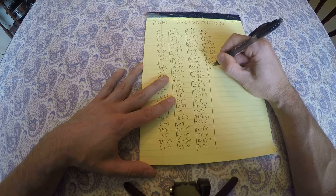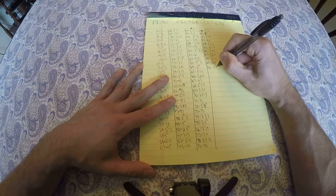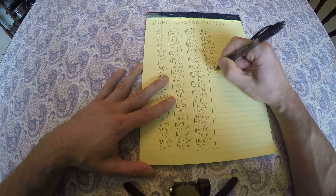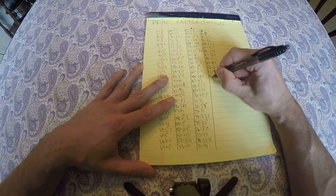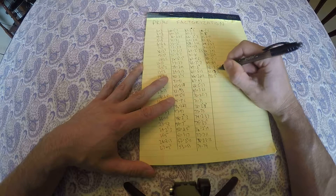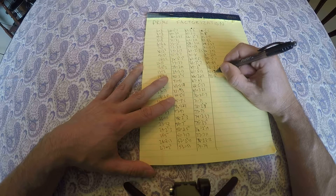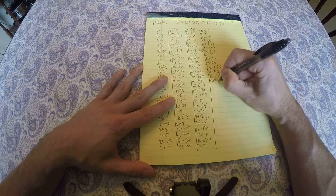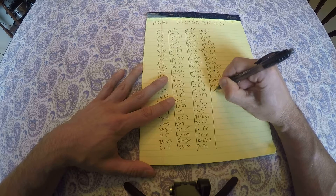90 is 2 times 3 squared times 5. 91 is 7 times 13 — that's the one most often thought to be prime, but it's composite. 92 is 2 squared times 23, 93 is 3 times 31, 94 is 2 times 47, 95 is 5 times 19.